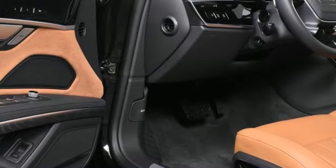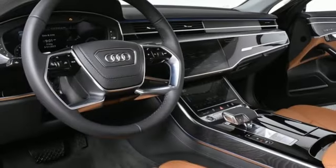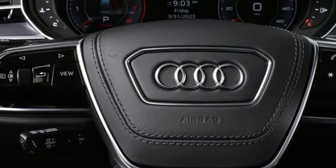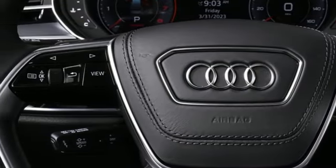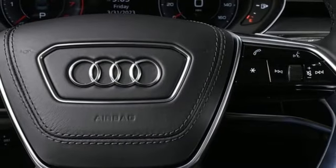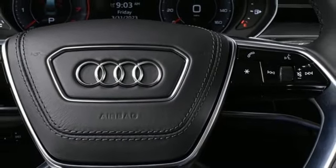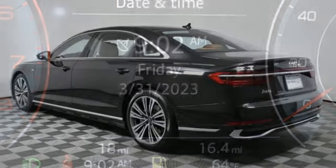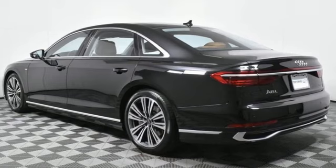Multi-zone climate control, refrigerated box located in the glove box, hands-free liftgate, automatic transmission, four-wheel drive, streaming audio, front heated and ventilated leather bucket seats, automatic driver-control suspension management, auto-dimming rearview mirror, and an intercooled turbo V6 engine.